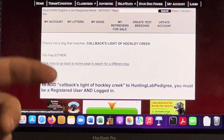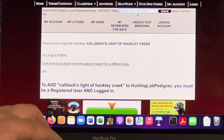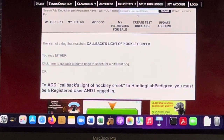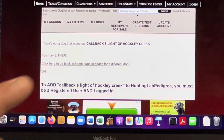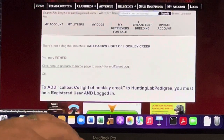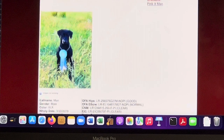Let's go to a dog I know is in the database because I bred to him. His name is Man — Callbacks Lean Lad O'Grady. Callbacks is our breeding program, Callback Retrievers. He's a son of a dog named Grady — that's where the registered name comes from. Grady is a wonderful dog, top producer, national amateur field champion in 2011. His son Traveler won the 2012 national amateur field champion. Grady is a proven historic producer of strong lines. Here's Man's profile on Hunting Lab Pedigree.